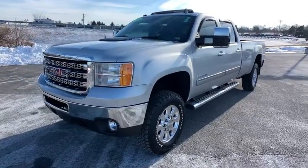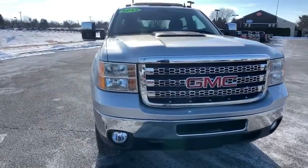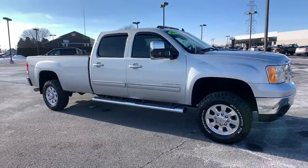We are pleased to show you the 2013 GMC Sierra 2500 HD. The GMC Sierra 2500 HD has all your workhorse basics covered. No worries here — this vehicle has less than 50,000 miles.